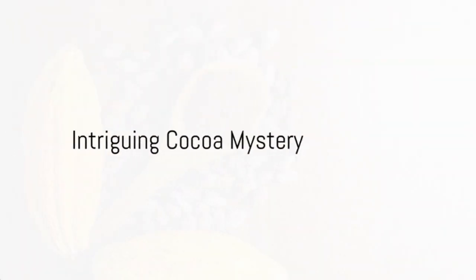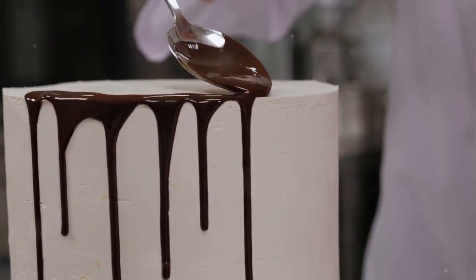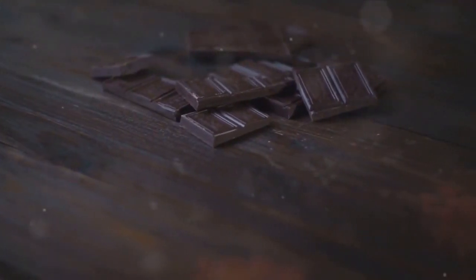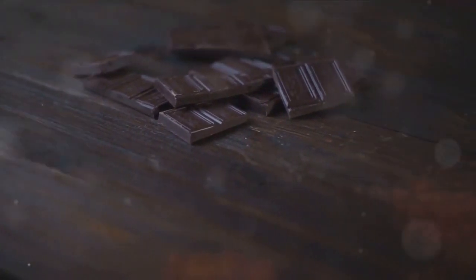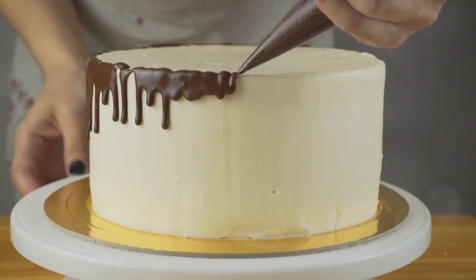Ever wondered how cocoa plays a vital role in the pastry world? This humble bean is the heart and soul of many confections. Its varieties are intriguing and numerous, each adding a unique twist to our beloved sweet treats. Stay tuned to discover the top 7 types of cocoa and their unique roles in pastry.